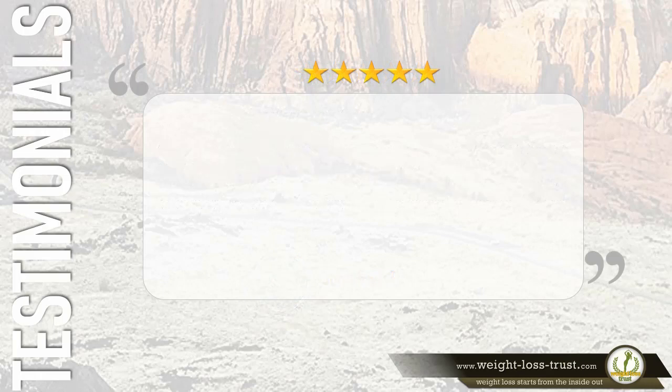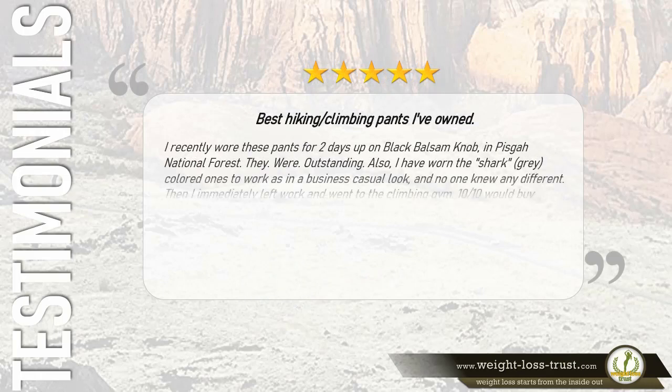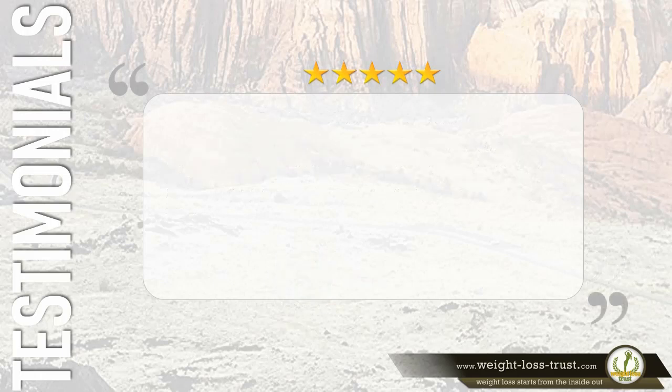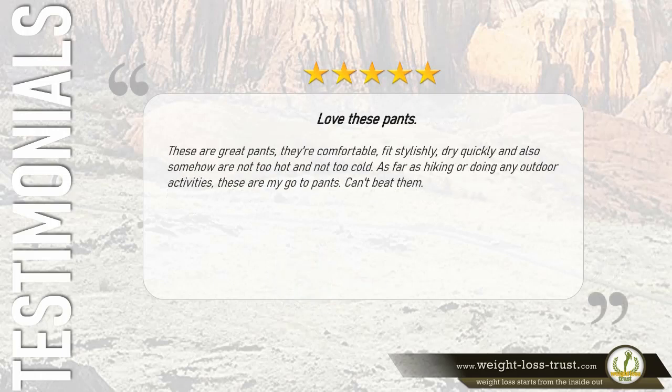Five stars: 'Best hiking and climbing pants I've owned. I recently wore these pants for two days up on Black Balsam Knob in Pisgah National Forest — they were outstanding. I've also worn the shark gray ones to work as a business casual look and no one knew the difference. I then immediately left work and went to the climbing gym. Ten out of ten, would buy again.' — Steve